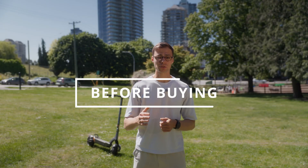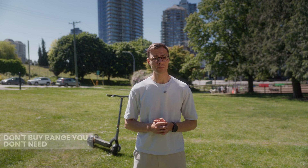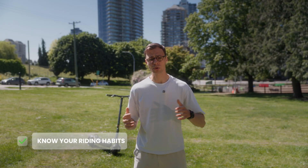Before you buy, here is what to keep in mind. Don't buy range you don't need — bigger batteries cost more and make scooters heavier. If you're riding 5 miles a day, you probably don't need a 40-mile scooter. Prioritize battery capacity over top speed: you can always ride slower to save range, but you can't add watt-hours once the battery runs out. Look for real-world test results — reviews from YouTubers or data from experienced riders are way more helpful than spec sheets. And finally, know your riding habits: if you ride fast, uphill, or in cooler weather, adjust your expectations. Scooter range is not a lie, but it's rarely the full truth either.